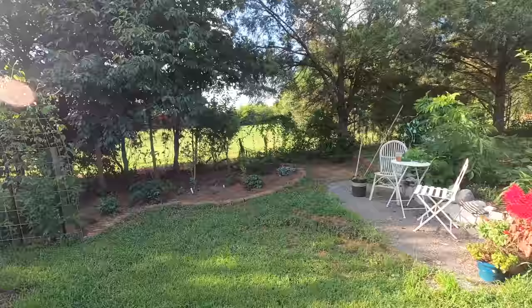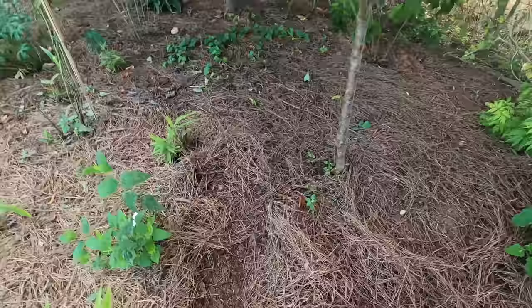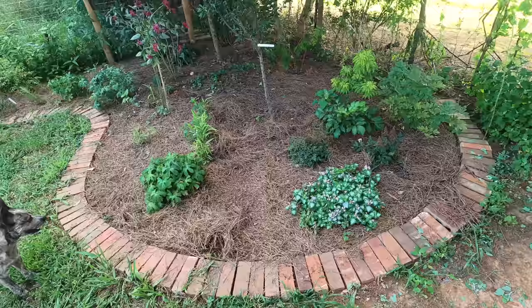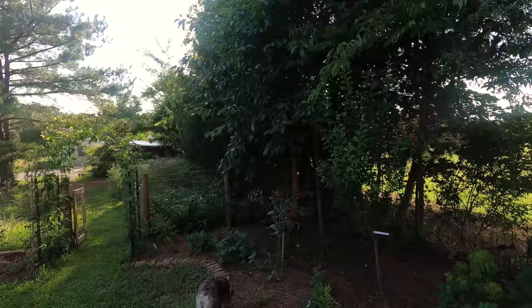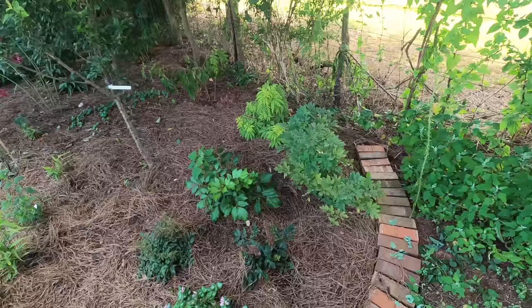Over here is a very experimental bed — very new, I just started it this year. The chickens got over here and ravaged it a bit. I planted some things here with the intention there would be more light coming in, but I didn't expect this tree to grow out so much. It ended up being a lot shadier than I anticipated, so some things are going to have to be moved for next year. But for now I'm just going to let it do what it's going to do — everything still looks pretty good.